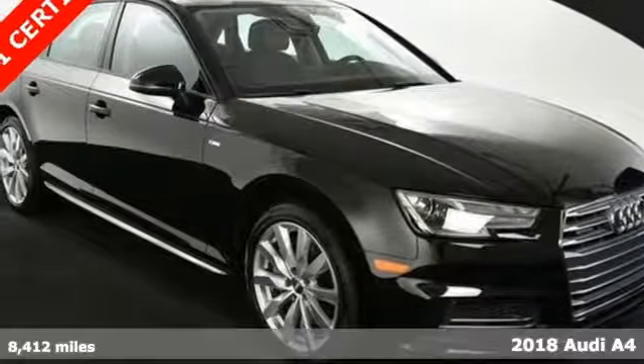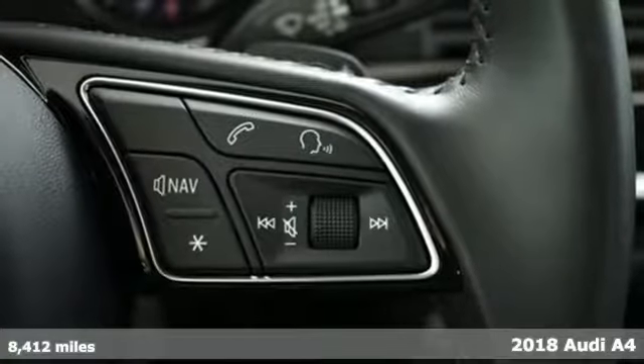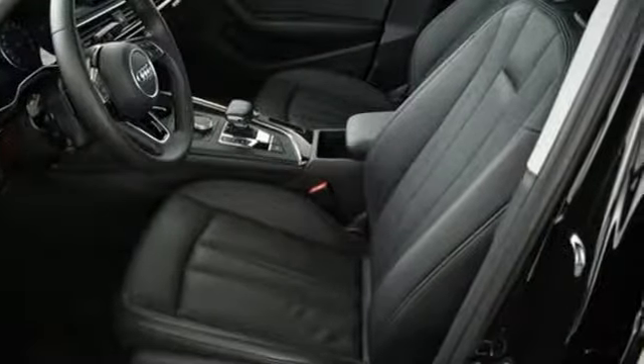Here's a 2018 Audi A4. It has the timeless style and beauty to rise to any occasion, but its allure doesn't end with its good looks. It effortlessly masters performance, intelligence, and convenience, too.